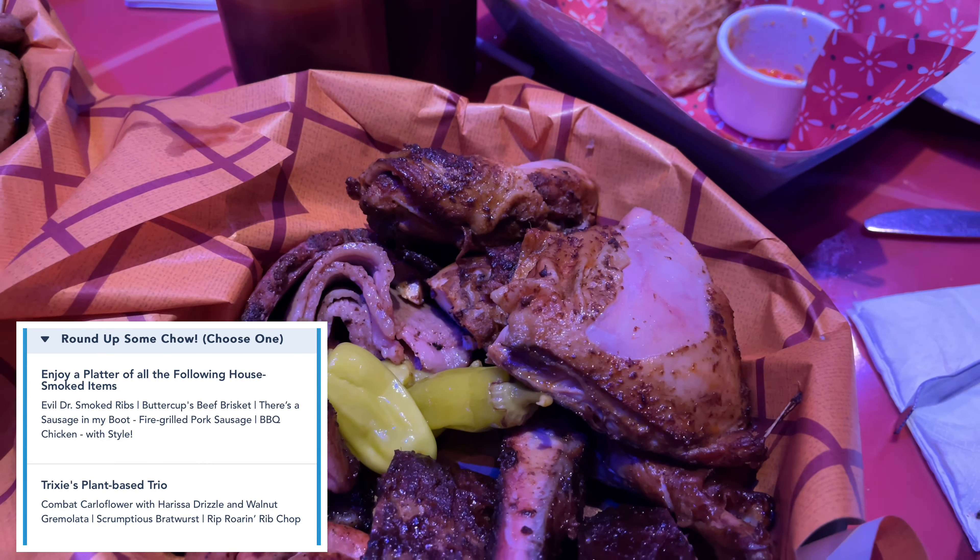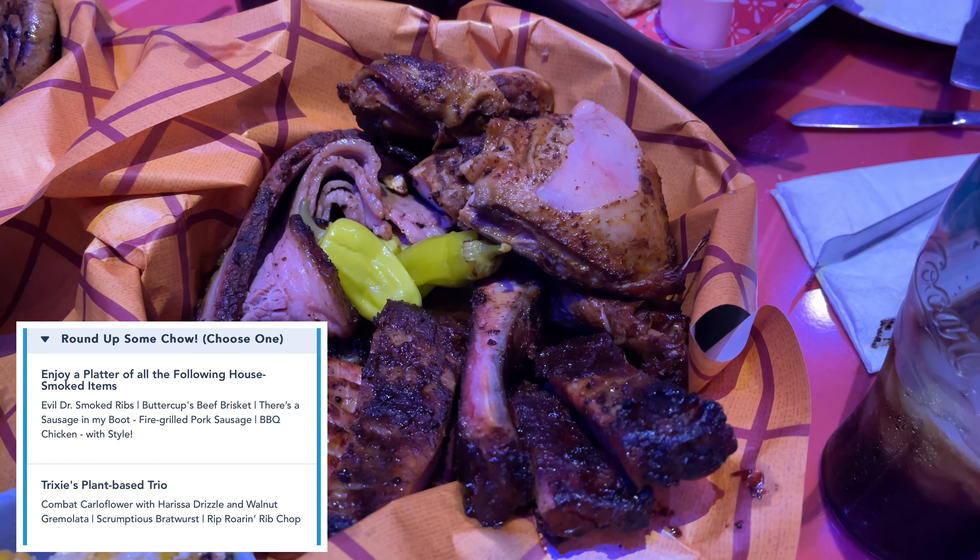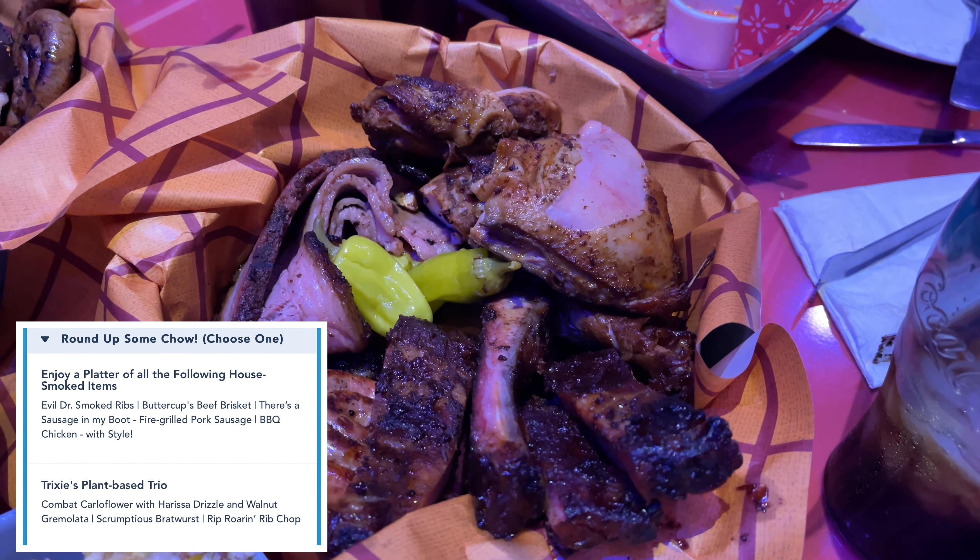This is the smokehouse platter with Evil Dr. Smoked Ribs, Buttercup's beef brisket, There's a Sausage in My Boot fire grilled pork sausage, and barbecue chicken with style.